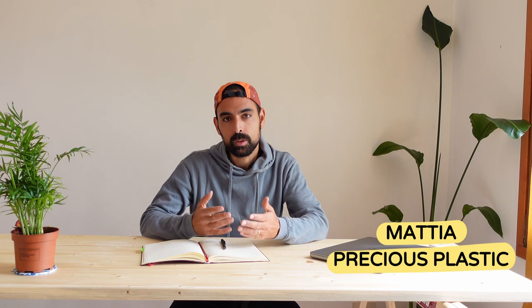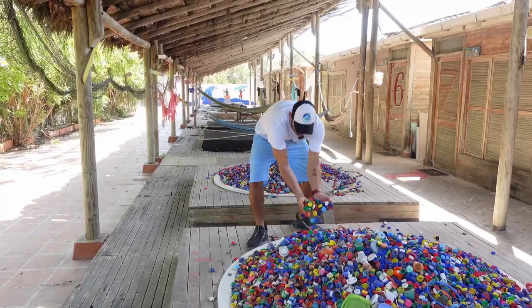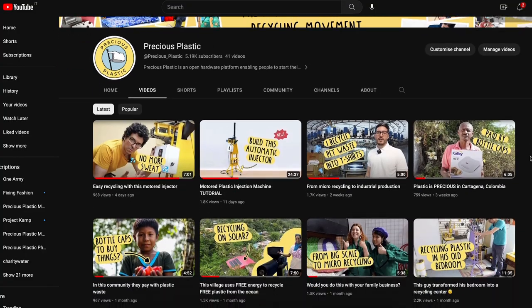Hello everyone, my name is Mattia and I travel the world visiting the most impactful plastic recycling projects out there. For the past few months we've been in Colombia visiting the most incredible and impactful plastic recycling projects built on Precious Plastic. If you want to know more, make sure to check out all the videos on our YouTube channel. But now I want to introduce you to the Central America series.